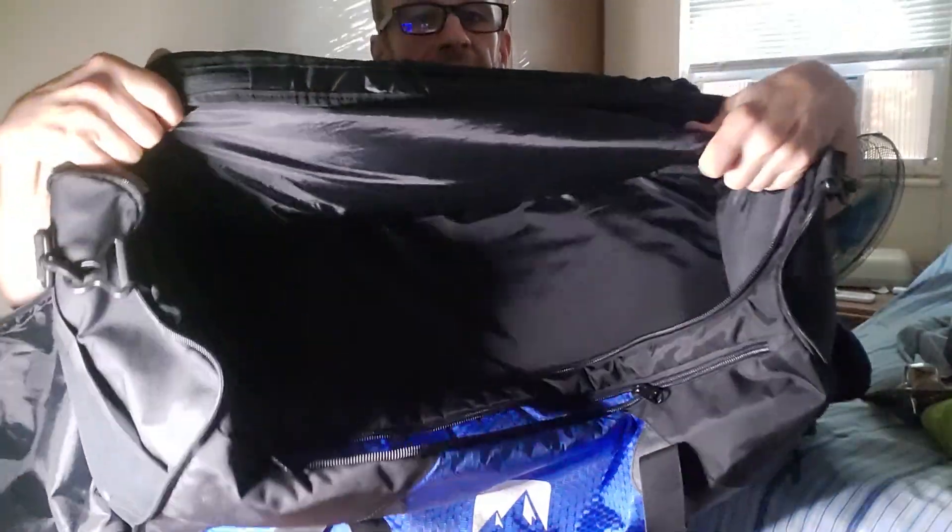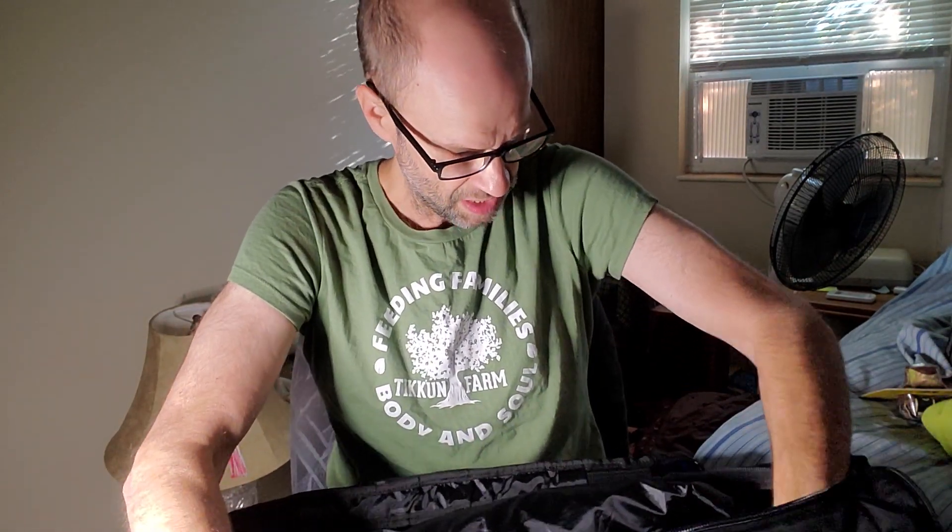I've used these many times and gone to lots of different places. Aside from the main compartment, which is obviously big, there's a liner on the bottom made of the same material as the rest of the bag. It's not like a lot of bags where they use cheap material as a liner — that cheap material inevitably rips. This has never ripped.